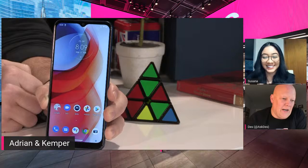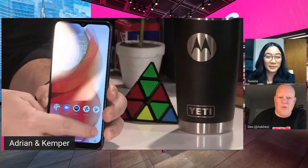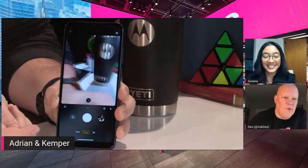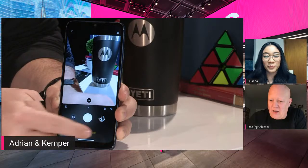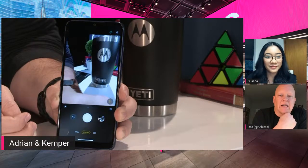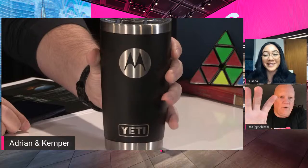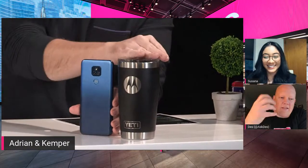Adrian and Kemper, why don't you take a picture of the tumbler — let's do a little illustration of the camera instead of the Rubik's Cube? There we go! People are glad there's an SD card. Let's see — there's some glare, that's better. How big is the Yeti tumbler? Probably about eight inches tall, we're guessing. Yeti tumbler in one hand, Moto G Play in the other.